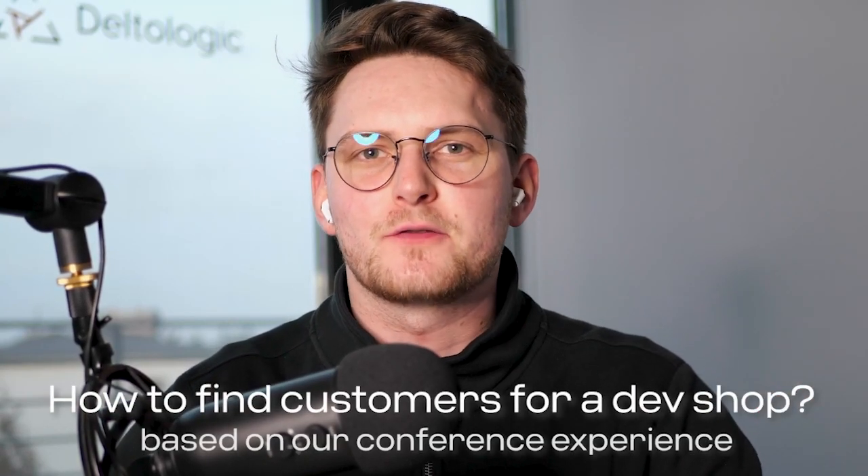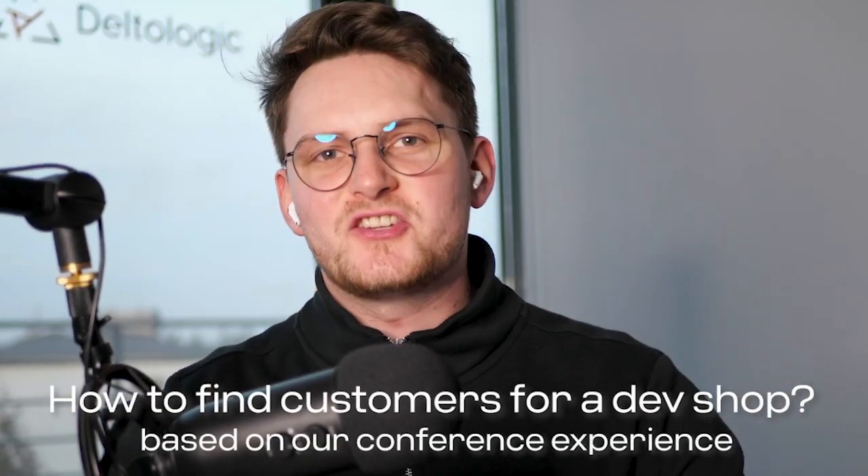How to get leads as a software agency. Hey guys, Jacob here, and today I want to talk about how to get leads — potential clients for your software company. This may work for a product company but it's best for a service company — a software house, sometimes called a software agency or dev shop. It might work for freelancers too.